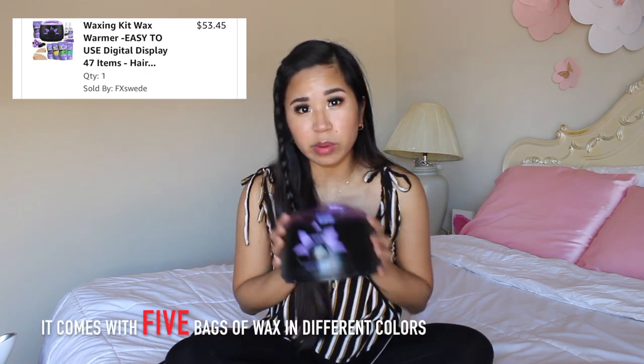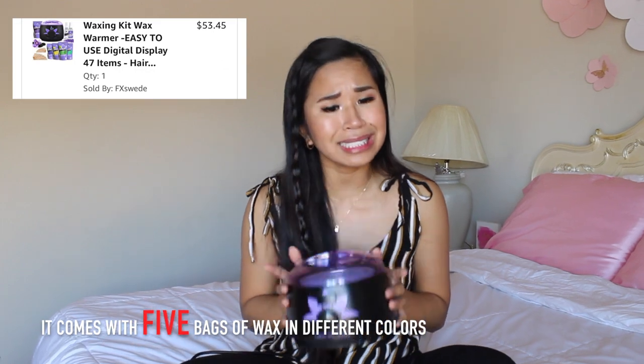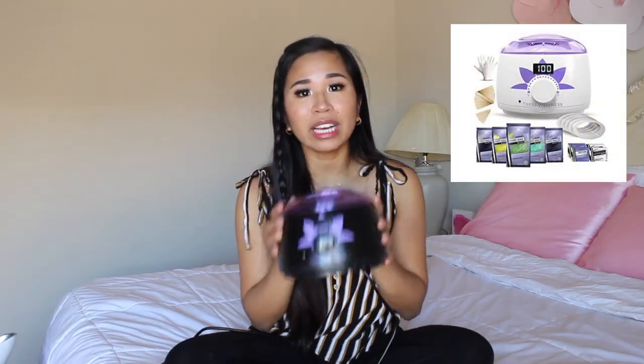The next product is a wax warmer set. It comes with four packs of beads. It's the type of wax similar to sugaring — you put it on, let it dry, let it harden, and then you wax everything off. My mom actually bought this, but my credit card is the one attached to our Amazon account, so... I bought it.